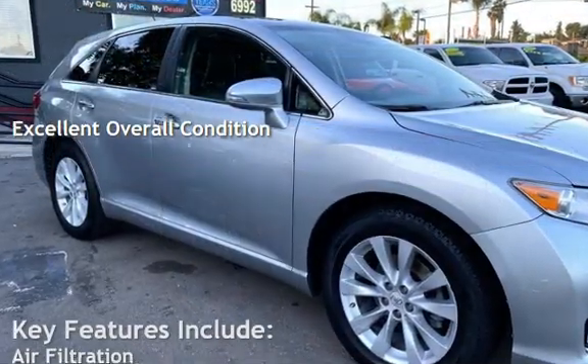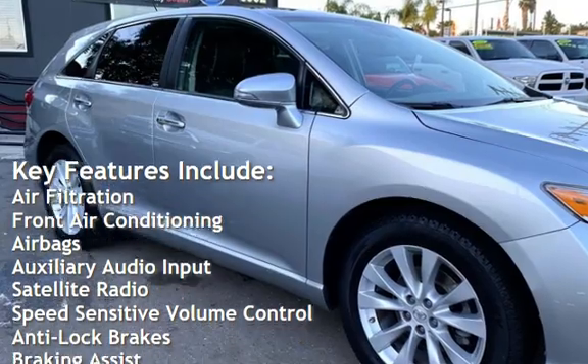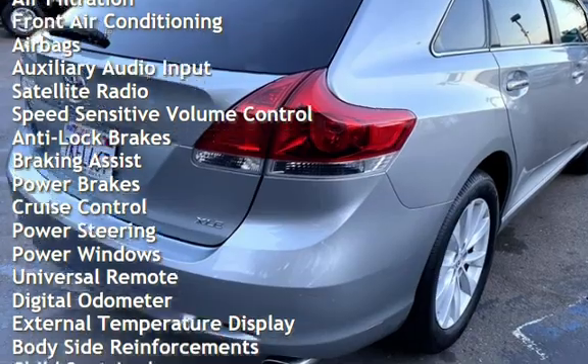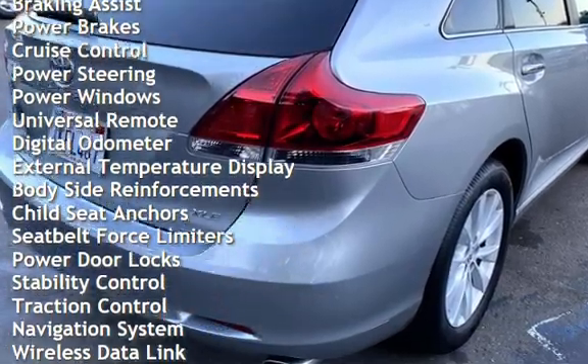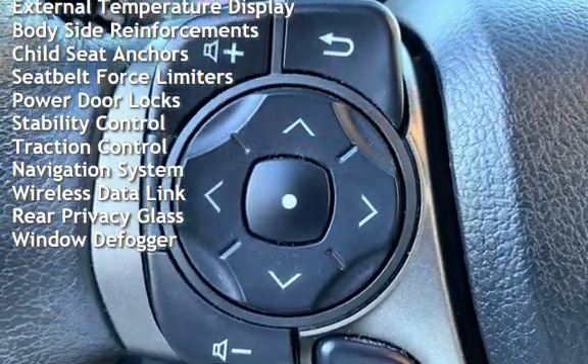Key features include air filtration, front air conditioning, airbags, auxiliary audio input, satellite radio, speed-sensitive volume control, anti-lock brakes, braking assist, power brakes, cruise control, power steering, power windows, and universal remote.